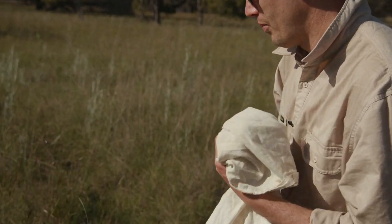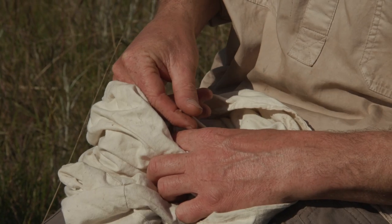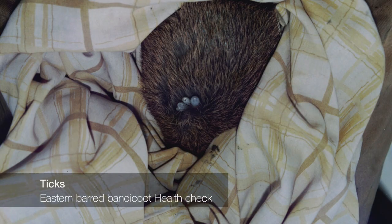When we catch a bandicoot we examine it carefully to check that it's healthy. We do a fat score on its rump and we check for injuries, ticks and things like that, just to see that it's doing okay.